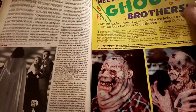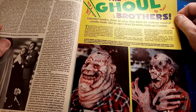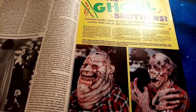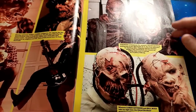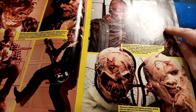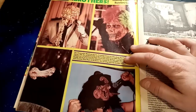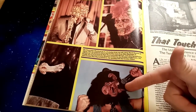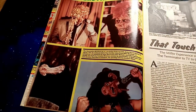Meet the Ghoul Brothers — 'Talented readers show us what they think the hideous musical combo looks like in our Ghoul Brothers Makeup Contest.' That is so cool. There's some serious talent going on there — that's kind of Cenobite-y, a Rat Fink thing going on there, some more traditional zombie-style makeups. It's so fun! That's just the greatest thing ever — I would love to see that in a movie. Fantastic.